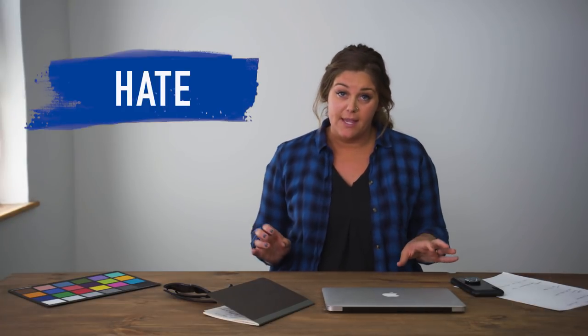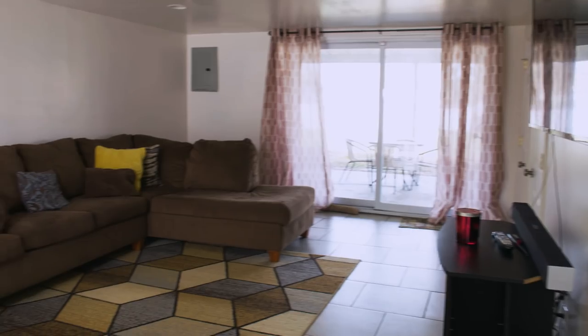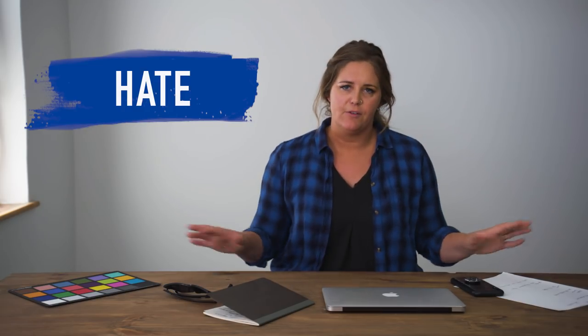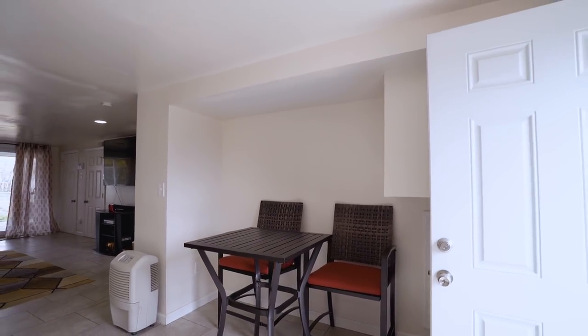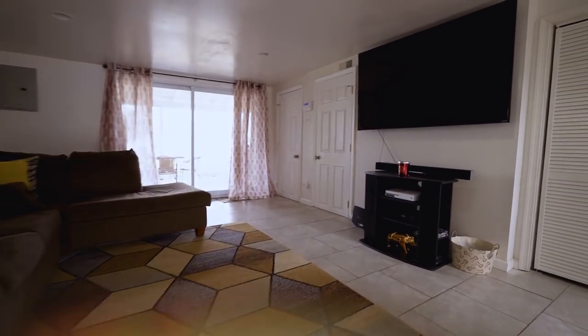A few things that they hated about the space. They really didn't like their big oversized couch. It fit a lot of people, but it was kind of a little bit oversized, a little dumpy feeling, and they just didn't feel like it was doing them any style favors. So we needed to get rid of that. They also weren't a fan of all the builder white — it was just stark white paint that the builder had put up. I love a white space, but it wasn't a good white. So they wanted that to go.